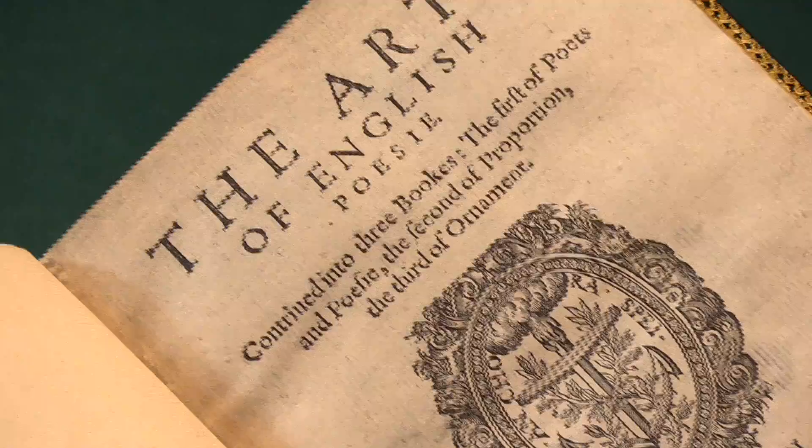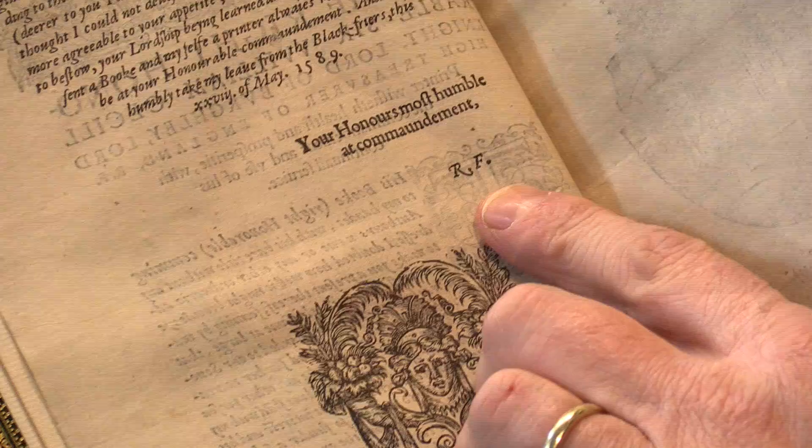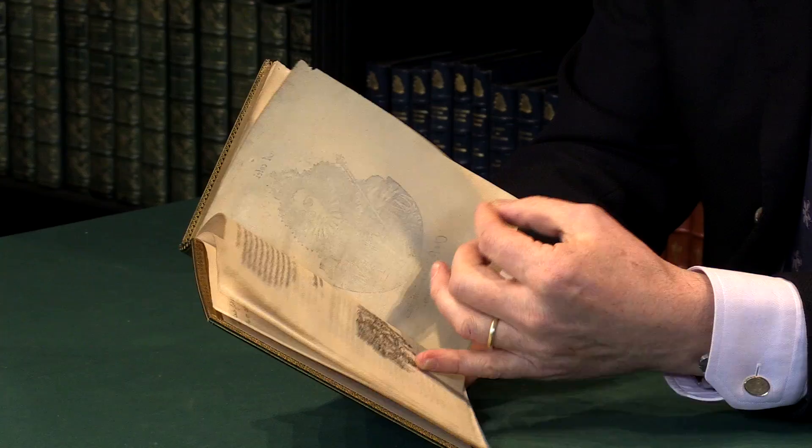You can see from the title page that the book is divided into three, and it is printed in London by Richard Field in 1589. Richard Field also signs the dedication, which is dedicated to William Cecil, with his initials there — Richard Field.